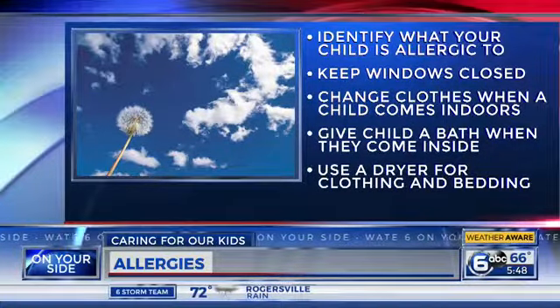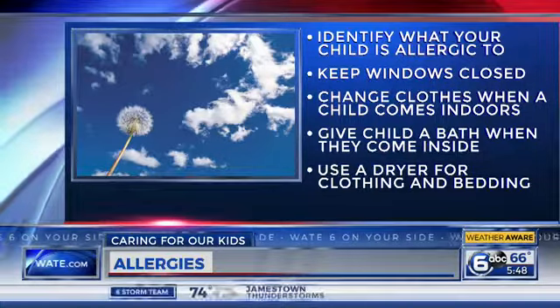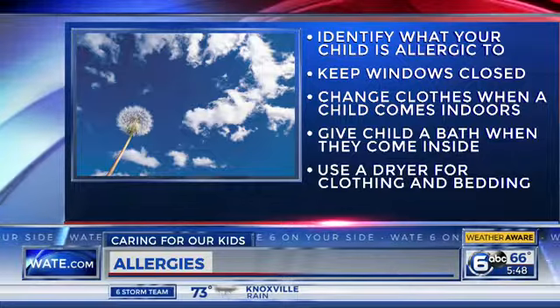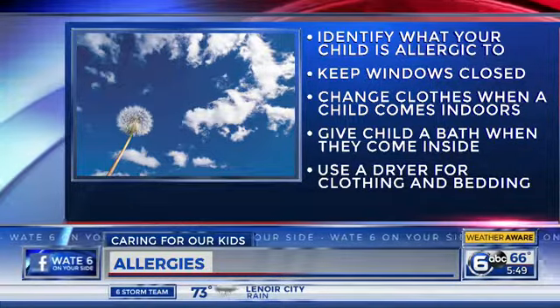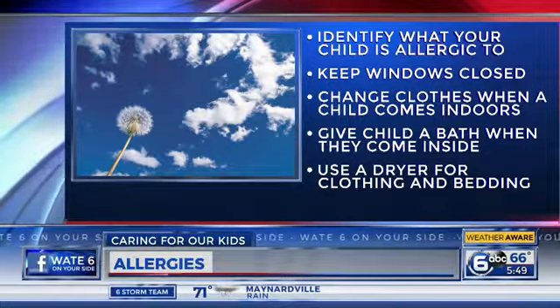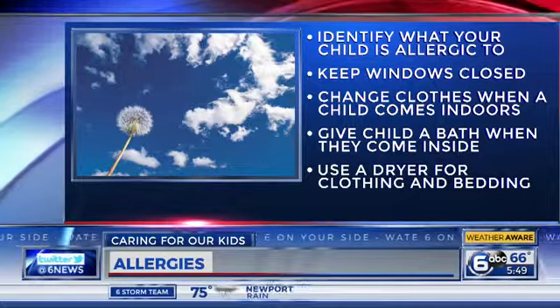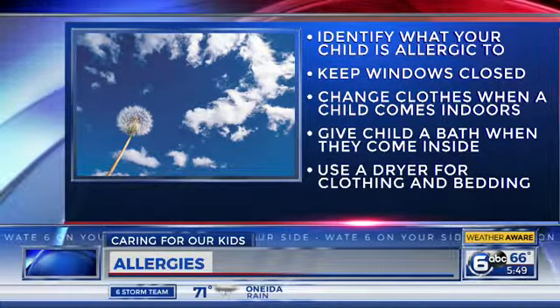So how do we control allergy symptoms in our kids? At this time of year, there's going to be pollen everywhere outside, and we don't want to tell children not to go outside and play. But if they have terrible allergies, trying to keep them indoors and keeping the windows closed will help with their allergy symptoms. Washing their clothes if they've been playing outside and come inside will help get the pollen off their clothes and out of your house. And then, of course, antihistamines or other medications that may be prescribed by your child's doctor.